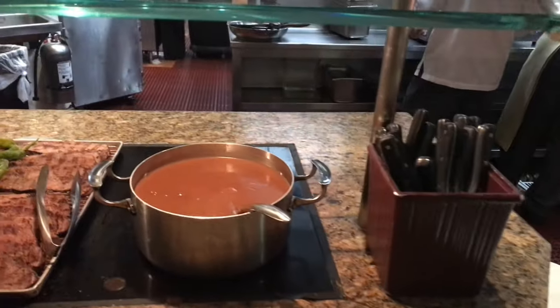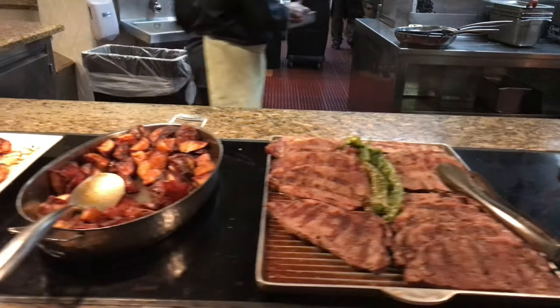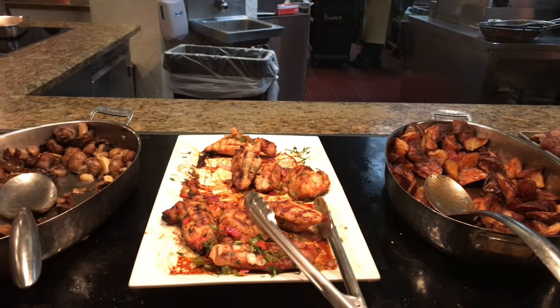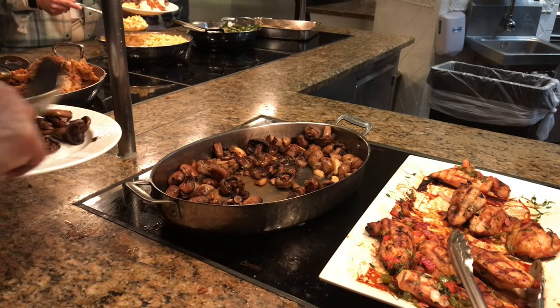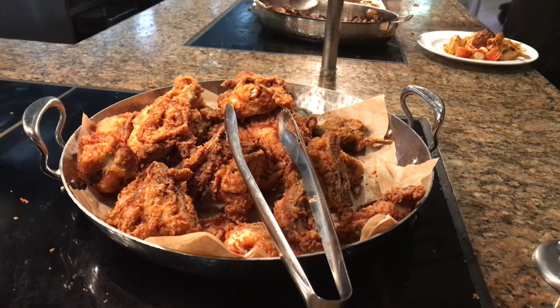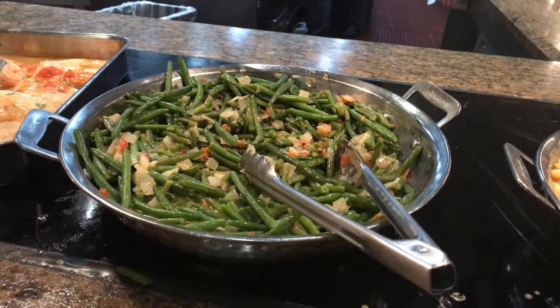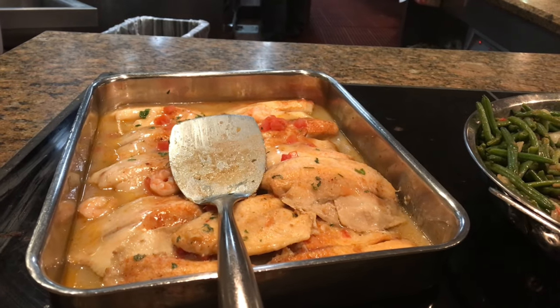Now here we have brown sauce, horseradish cream, and sirloin steak. Potatoes, grilled chicken, and some mushrooms. And now it's Borgata's famous fried chicken — last time I was here it was pretty delicious. Mac and cheese, green beans, tilapia. Looking nice, guys.